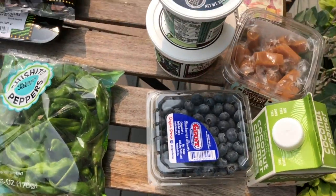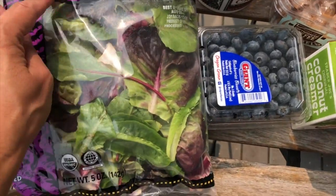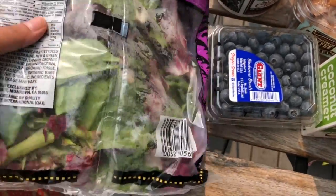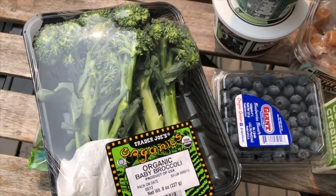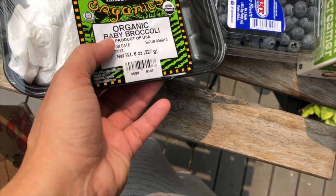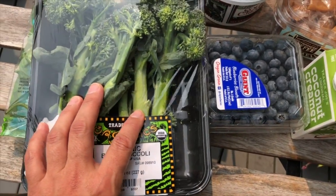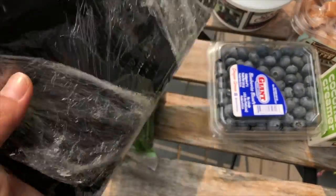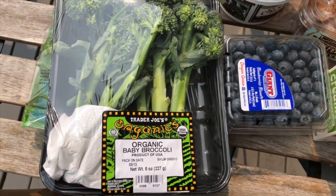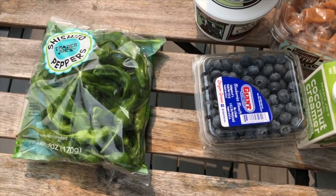These next items are mostly mine. I got the baby spring mix — I believe it's about $1.99, simple and easy. For keto you eat a lot of broccoli, and while I don't like regular broccoli, I do like the organic baby broccoli from Trader Joe's. I'll just steam it, add the Everything But the Bagel seasoning, and drizzle some olive oil — good to go.